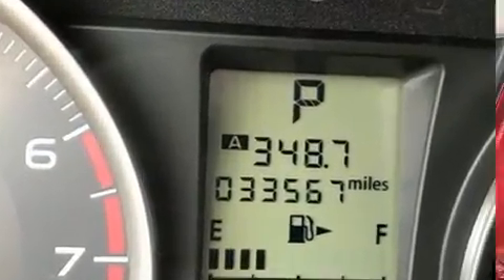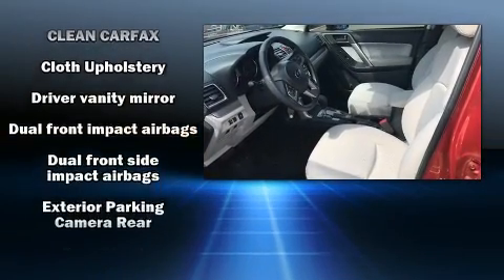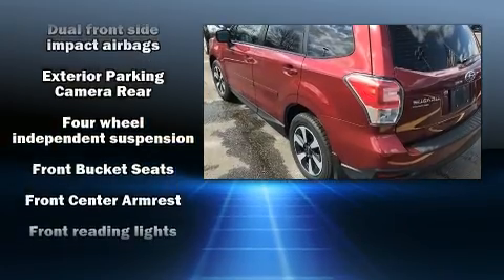The following features are included: adjustable headrests in all seating positions, remote keyless entry, rear wipers, and much more.